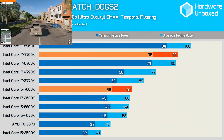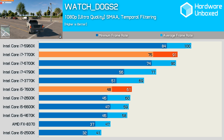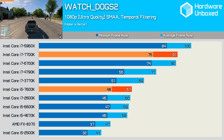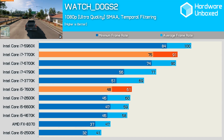Finally, in the insanely CPU-demanding Watch Dogs 2, the 7700K averaged 91 fps — just a single frame faster than the 6700K. The 7600K was just 2 fps faster than the 6600K. Yet another disappointing result for Kaby Lake.